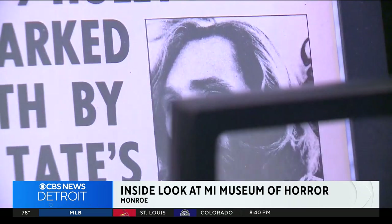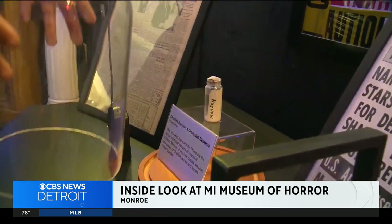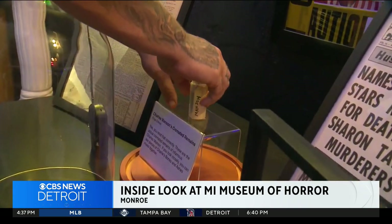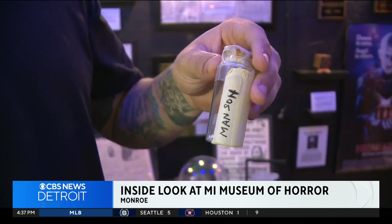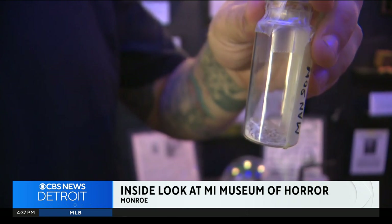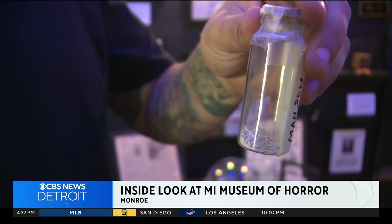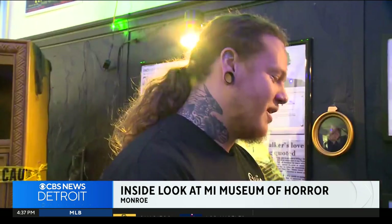The most unusual thing is Charles Manson himself. We have Charles Manson's actual cremated remains. This is actually one of two vials that still exist. You can actually still see little pieces of bone fragment amongst the ash. This is Charles Manson himself — this is his cremated remains.